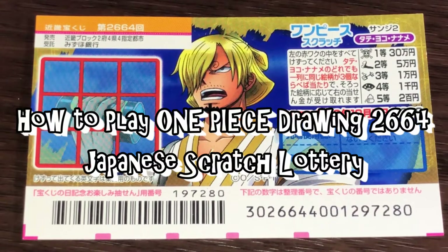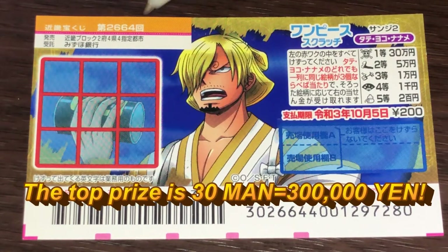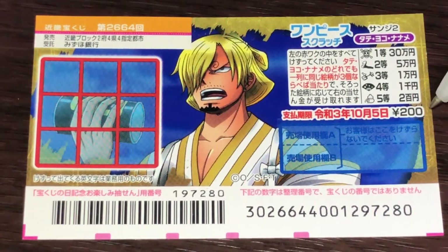Hello my lottery friends, it's James in Japan. You're looking at a new Japanese scratch ticket called One Piece for drawing 2664. The top prize is Sanjumun. A ticket costs 200 yen.